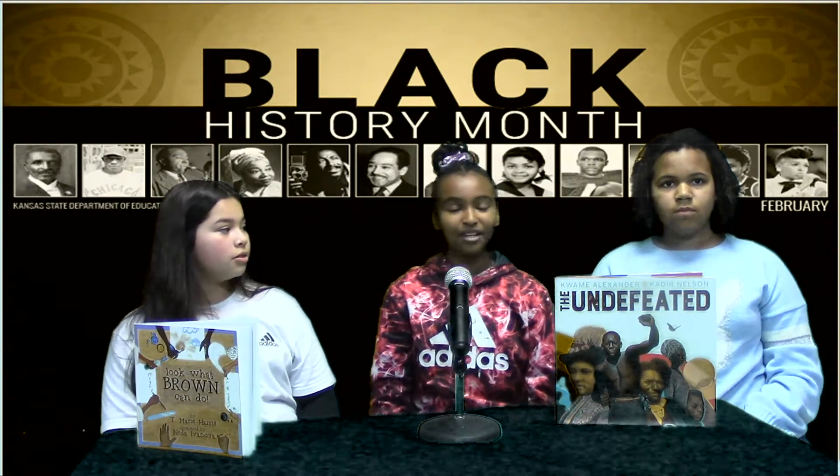Today we're going to do a book review for Black History Month. The books that we're going to review are Look What Brown Can Do and The Undefeated. And the first one is Look What Brown Can Do.